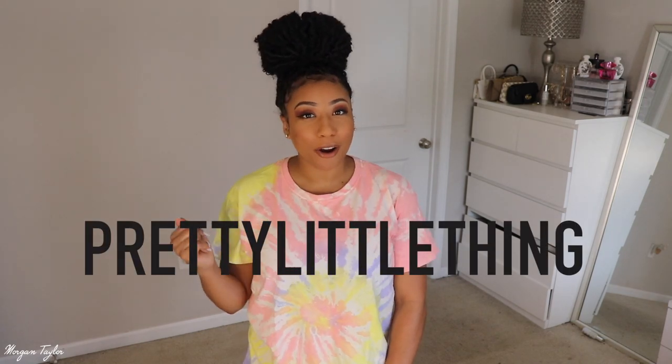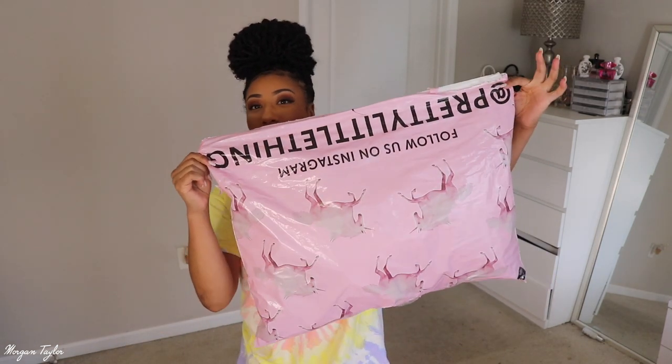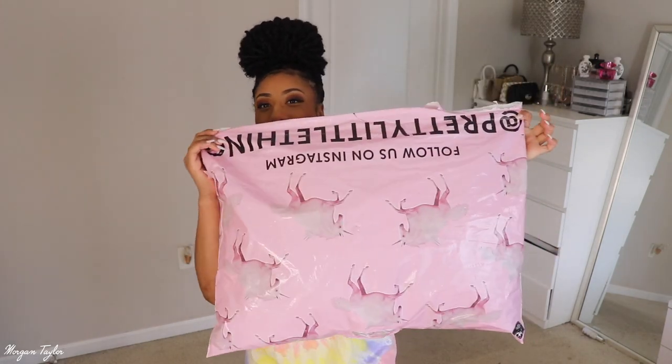Hey you guys and welcome back to my channel! Today I have a Pretty Little Things try-on haul for you. I have not done a try-on haul in forever — I used to love to do them, I don't know why I stopped, but here I am. I have a Pretty Little Things try-on haul and I got tons of stuff. I'm gonna try every single thing on for you guys so you can see what it looks like. I'm super excited and I'm not gonna make this long at the beginning.